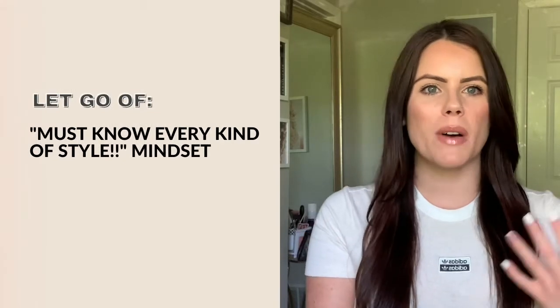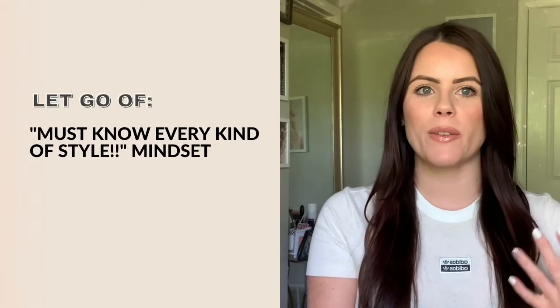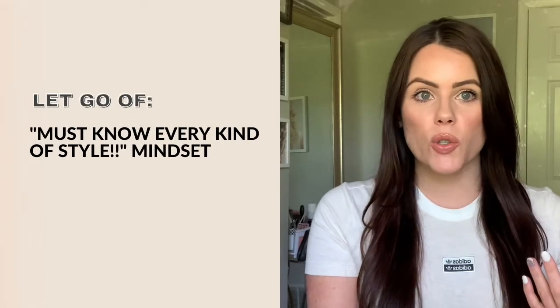This leads me to my third tip: let go of the must-know-every-kind-of-style and embrace saying, I'm not sure exactly how to do that. As hairstylists, we have a hard time embracing saying that we might not know how to recreate a certain look because we believe we'll be seen as someone who doesn't know what we're doing or that we're not an expert. When in fact, I believe it's the total opposite.